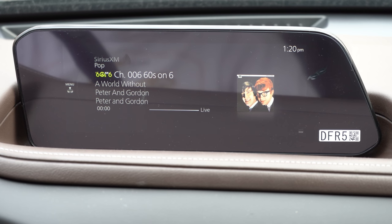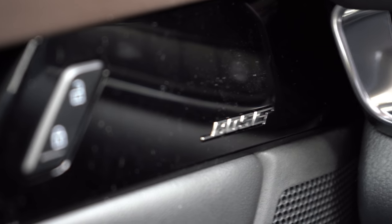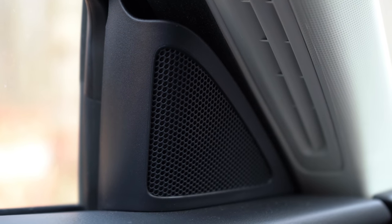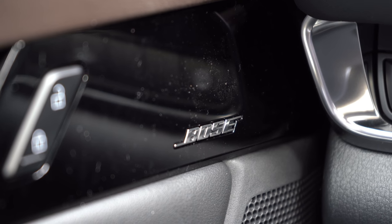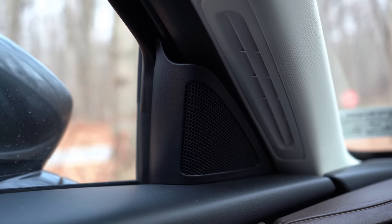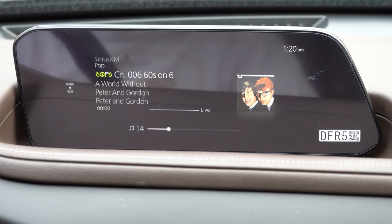You can check out radio settings on the infotainment screen. For sound: base and Select trims get eight speakers; Preferred and Premium trims get a 12-speaker Bose sound system. Even playing a 60s station without much bass, the Bose system delivers a good amount of bass. Bose sound systems always kill it — they've been around forever and are really where it's at.